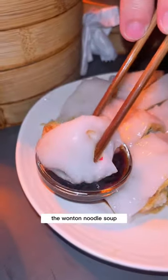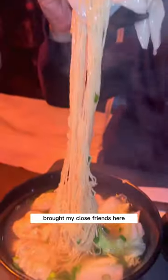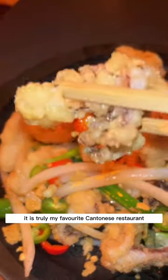To my personal favourite, the wonton noodle soup. I've been coming here since they opened — I've celebrated my birthday here, brought my close friends here, even brought my boyfriend on one of our first dates. It is truly my favourite Cantonese restaurant.